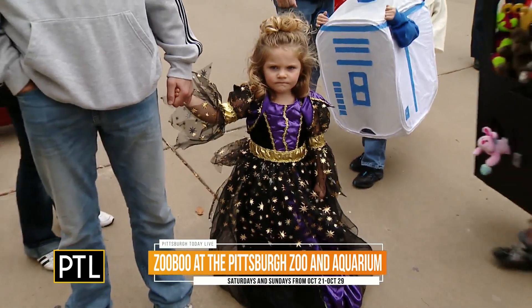Right now we want to head over to the garden tent because Katie has been finding more things going on over there. Katie, what do you have for us?